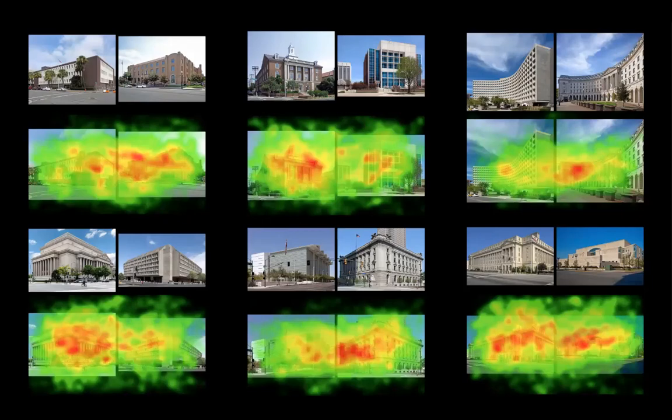If you look at where the red spots fall, they typically fall on the detailed portions of the traditional buildings, whether it be a cornice, a pediment, an entryway, or a window. There seems to be some sort of visual bias that goes to those areas.